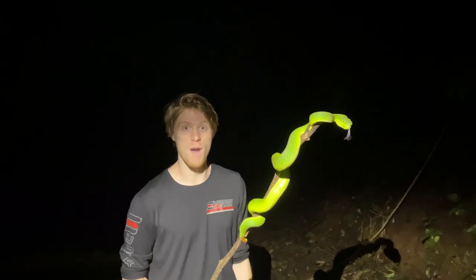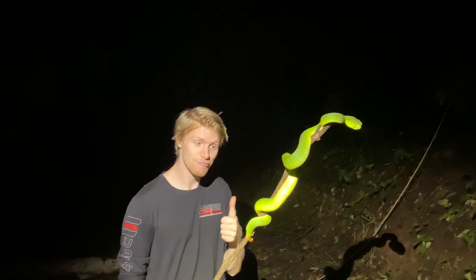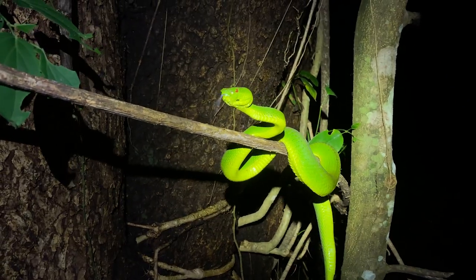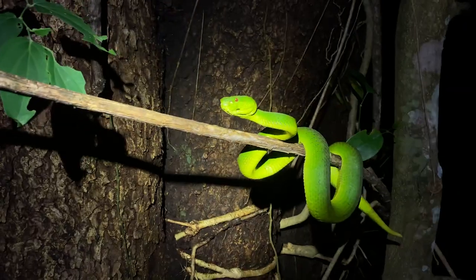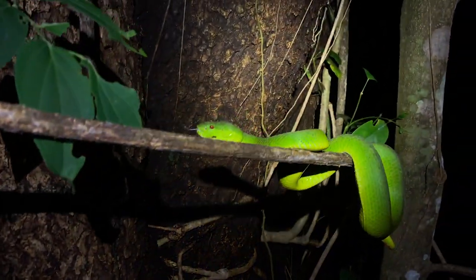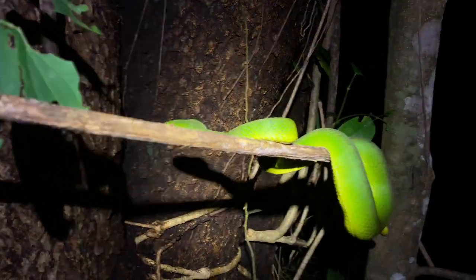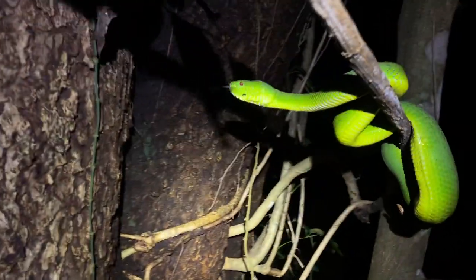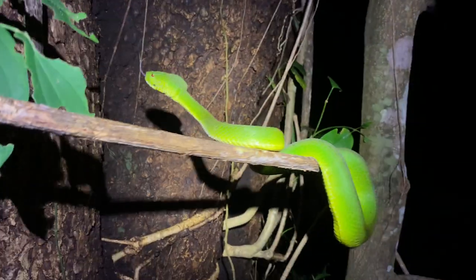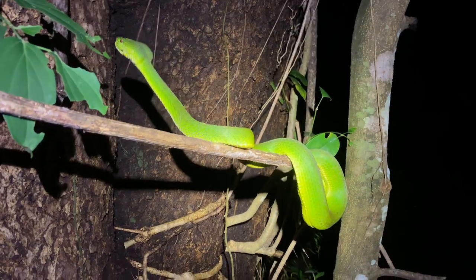Not particularly defensive at all, but just remarkable size — incredible individual. I just released it after filming that sequence and suddenly it's gotten all defensive, doing a bit of mouth opening at me. But the head is just so giant — that's why I came back to get another look. Never seen a Pope's pit viper this big in my life, but we've only got a little bit of time left herping so let's get back on it and see if we can find one more snake.